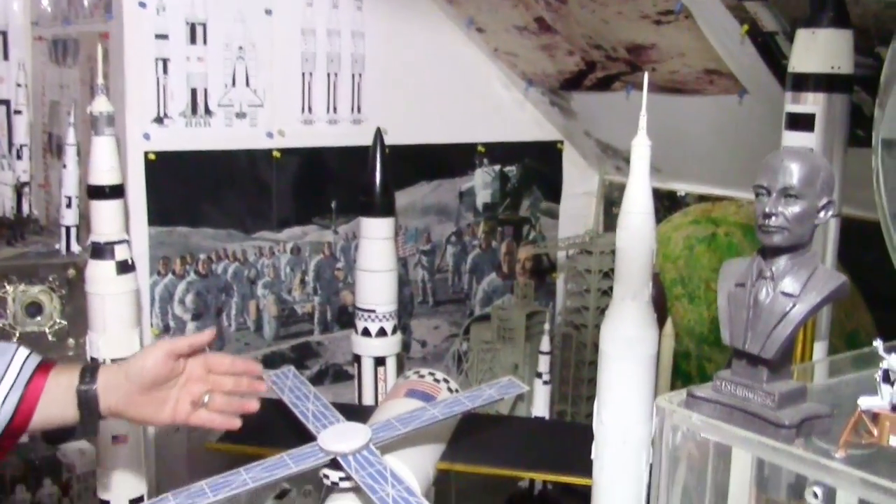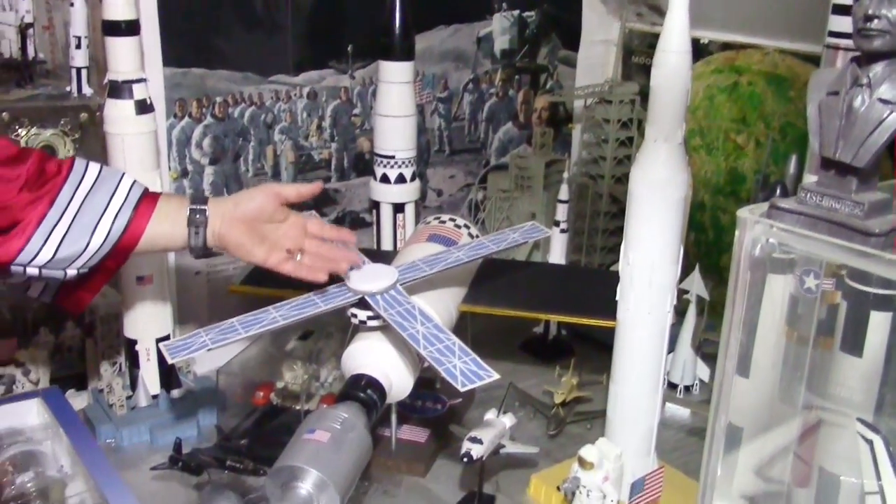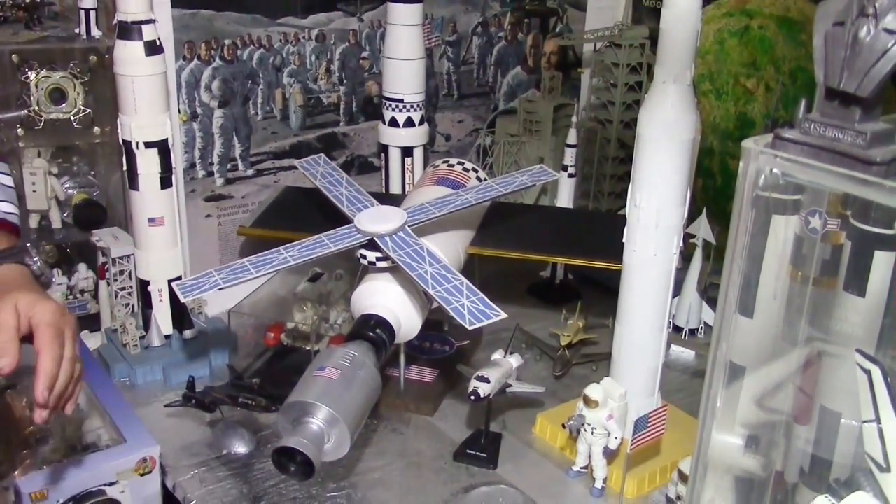Since you were here last I've done a little more work to the Skylab space station and made it look a little better.